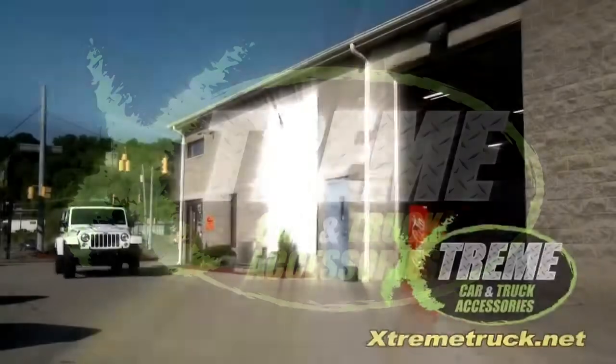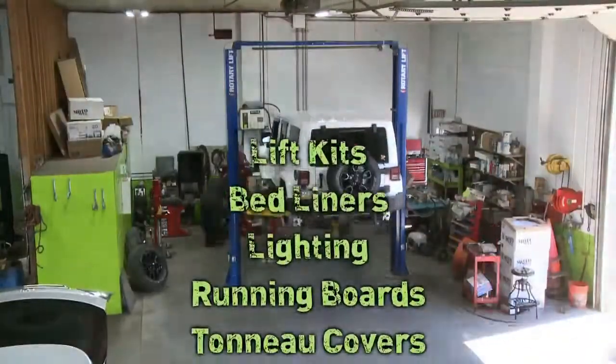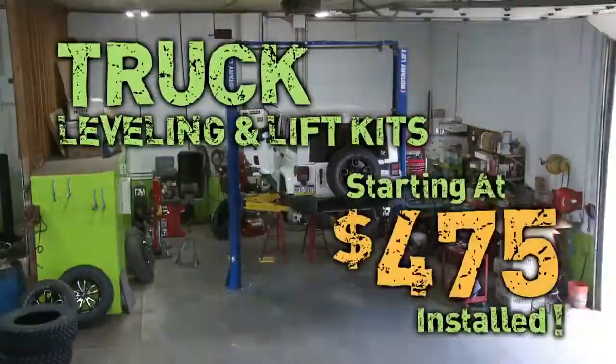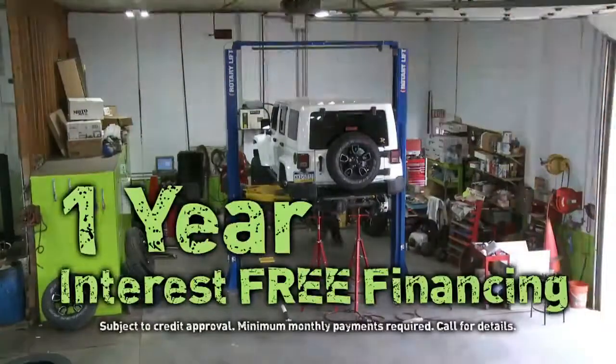Let Xtreme Car Edge Truck in Bridgeville accessorize your ride with thousands of truck accessories, all installed by our highly trained technicians. You won't believe our prices. Truck leveling and lift kits from $475 installed. Ask about our one year interest free financing.